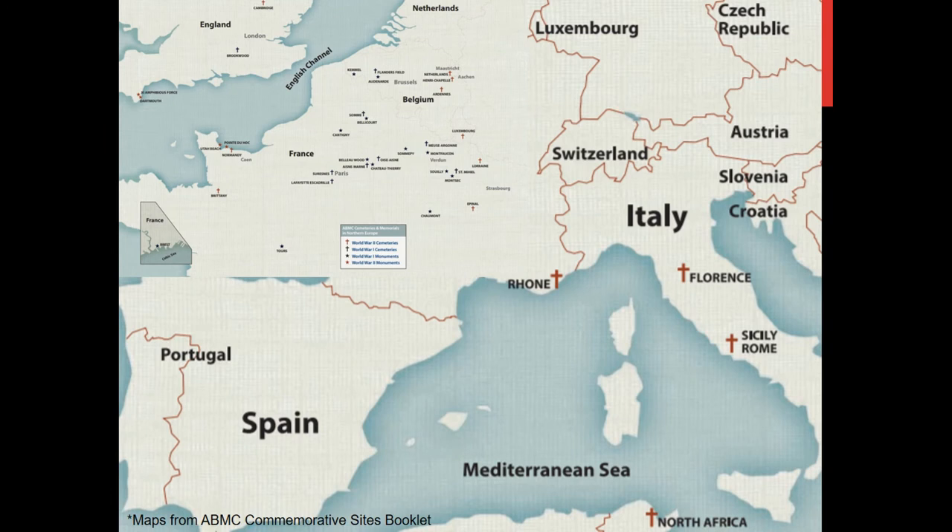This map shows all the cemeteries they run in mainland Europe. There are two in Italy and one in North Africa from the Anzio campaigns during World War Two. Many of these cemeteries were built temporarily as campaigns pushed east into Germany in both World Wars, and eventually became permanent sites or were moved only short distances. The major cluster is around the France-Germany border, and there are two — Cambridge and Brookwood — in the UK, from the Battle of the Atlantic and non-combat fatalities.